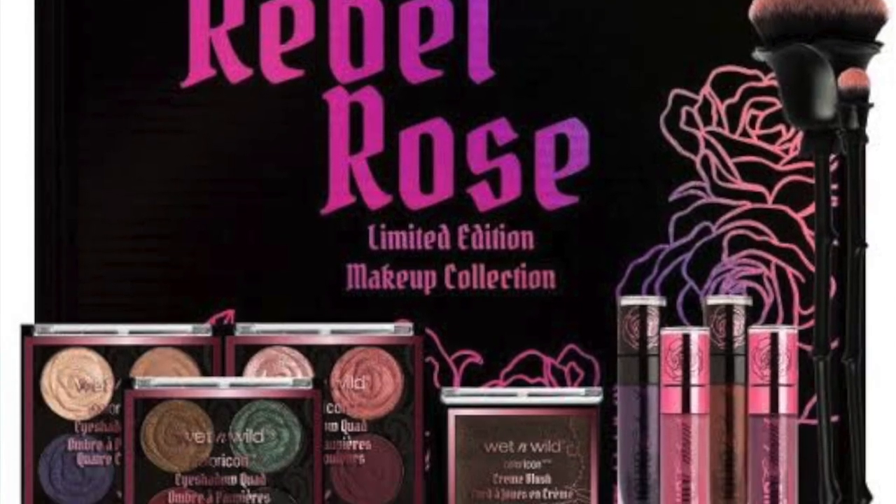Hey guys, welcome to my channel! For today's video I am going to be playing around with the newly launched Wet and Wild Rebel Rose collection, and I am so freaking excited because this collection leans more towards the grungy gothic kind of a vibe. This collection is exclusively sold at hokmakeup.com, and that is where I picked up mine as well.